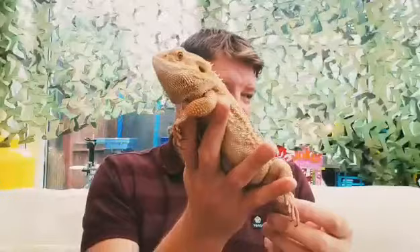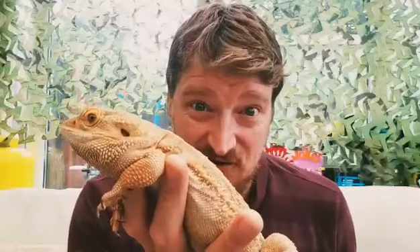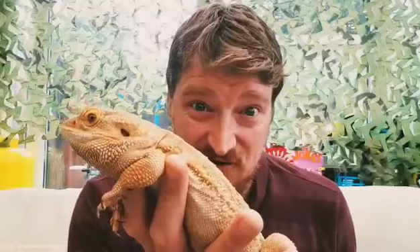Did you know he can actually change color? On a sunny day he goes really yellow, on a cold day he goes dark brown, and if he's really angry his beard turns black. We're okay at the moment though - he's quite chilled out, don't worry.